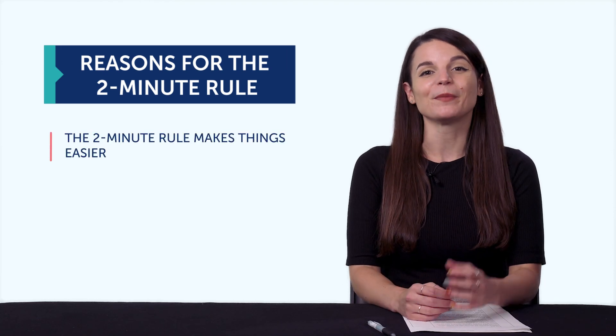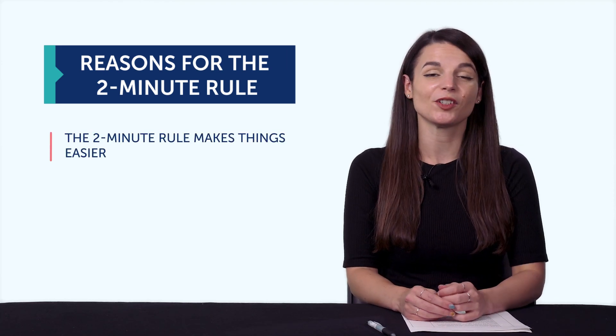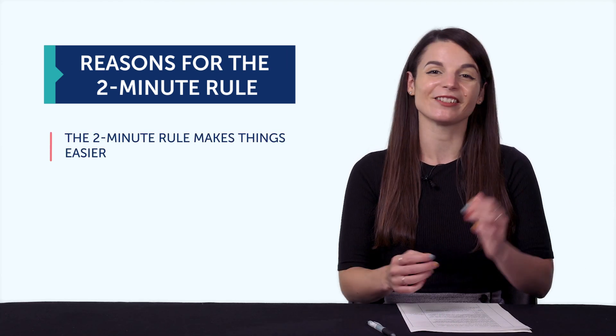But usually, that hard part — if you can master it — will take your language to the next level. So the first reason is, the 2-minute rule makes things easier. If you only have to do two minutes, practicing the language isn't so bad.